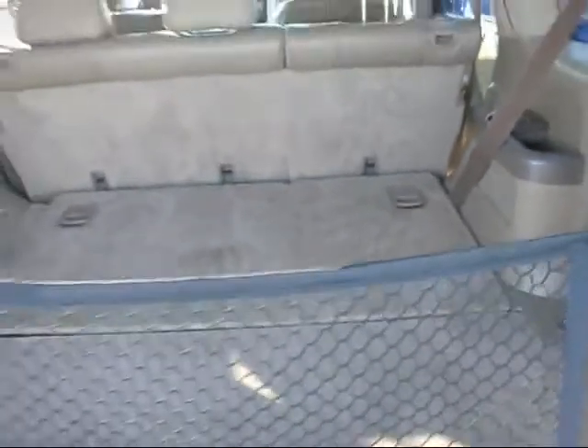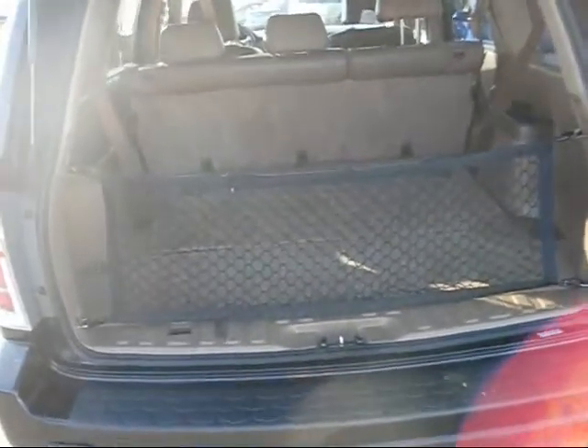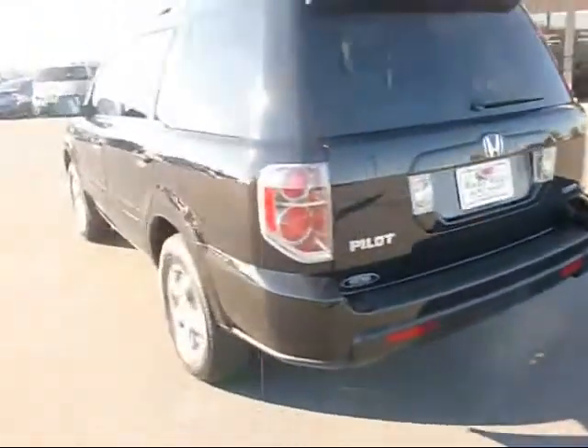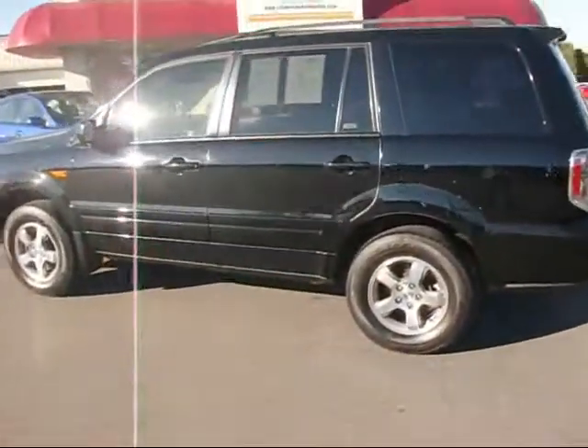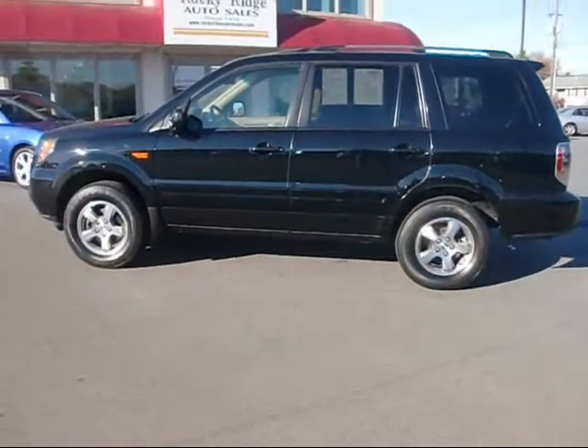This vehicle should get up to about 23 miles per gallon — that's great for a four-wheel drive. So give us a call at 717-733-8985, or visit us on the web at www.rockyridgeautosales.com. We hope to see you soon.